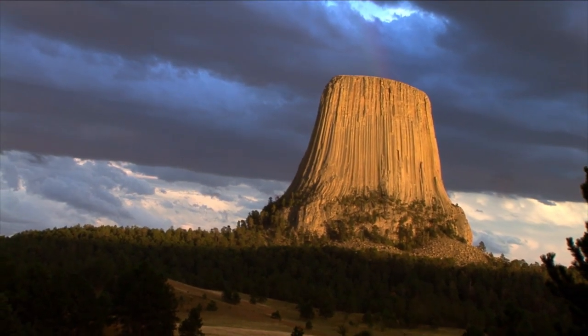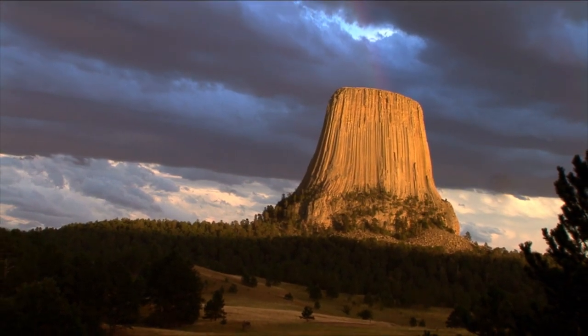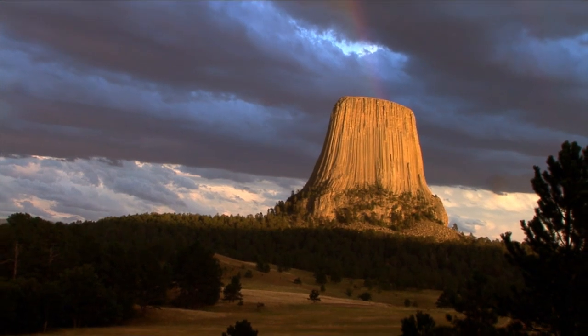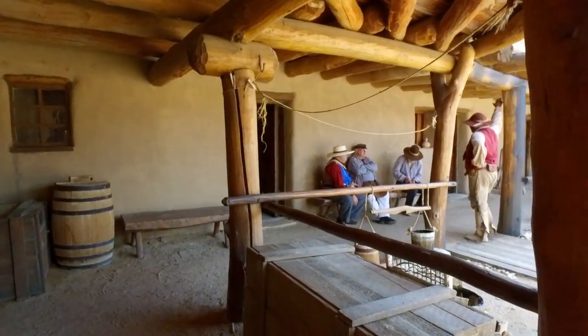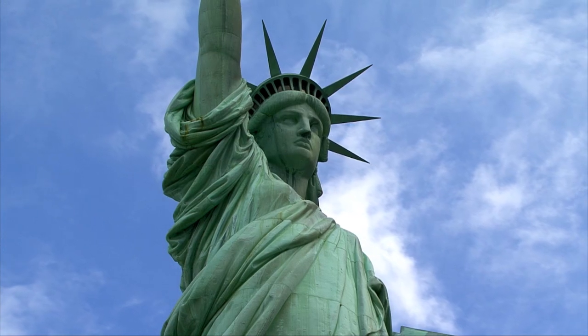Launching the Antiquities Act of 1906, President Teddy Roosevelt created the nation's first national monument designation, Devils Tower National Monument in Wyoming. The important purpose of this act was to preserve, for all Americans, significant pieces of the country's history.